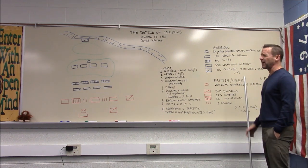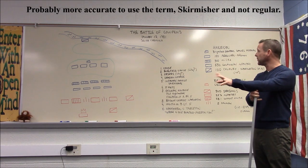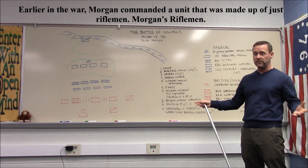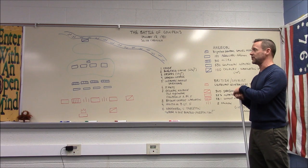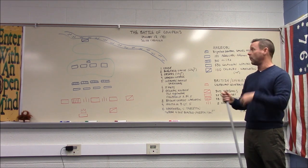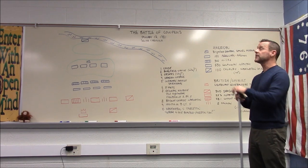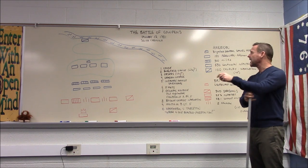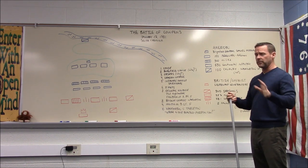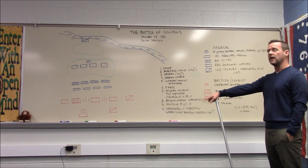The Americans have about 150 riflemen — crack shots, quite different from smoothbore muskets. There are 300 militia, essentially trained regular people who sometimes shoot at the enemy but usually fire and run. The Continental infantry, many from Maryland, are well-trained and the equal of British regulars. There's also a small cavalry unit under Lieutenant Colonel Washington, a second cousin to George Washington.